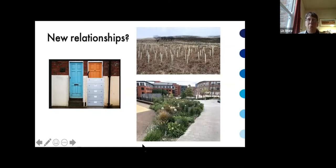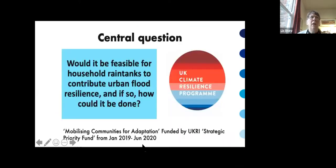Both making space for water and engaging households and businesses in building preparation and evacuation plans — all these processes of resilience — are about interacting with people. It can be seen as drawing on very different skills from traditional flood defence. This is really key to understanding how flood management is happening today. It's in that context that we approach the central research question: would it be feasible for household rain tanks to contribute to urban flood resilience?